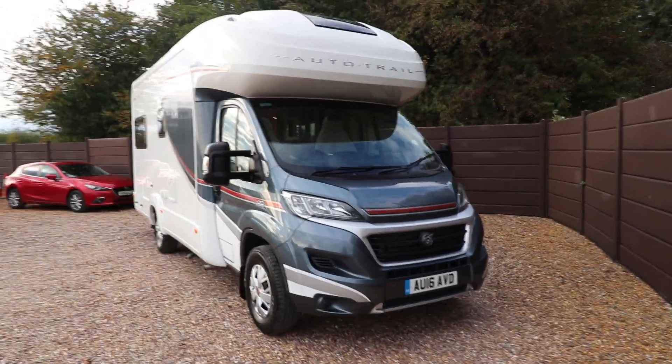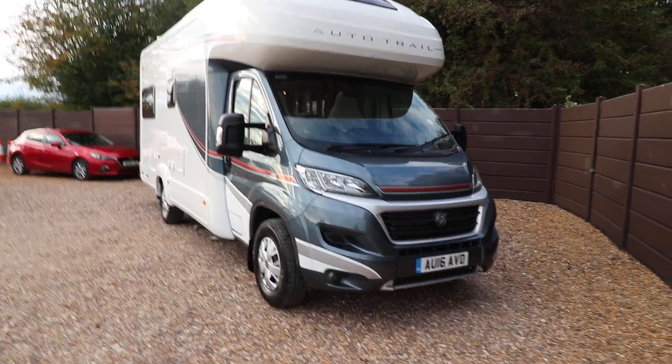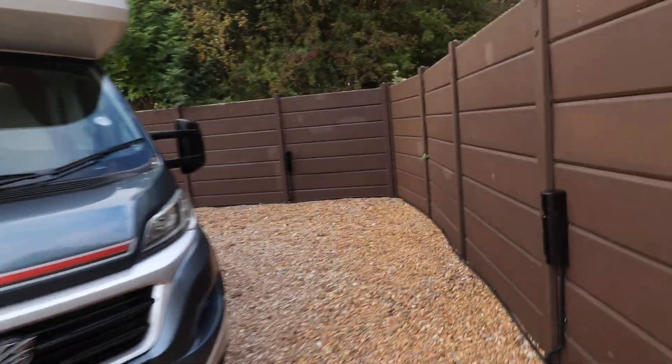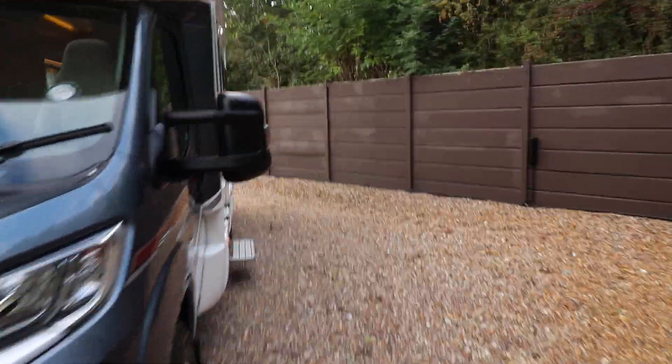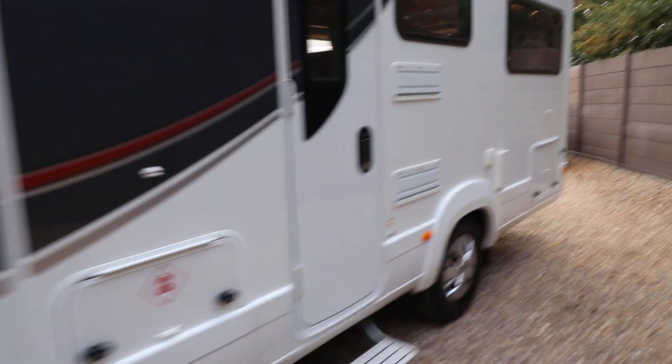Hello, this is Andy Hall from Motory Motorhomes. I'm going to show you around an Auto Trail Apache 634. It's 2016 with 4,000 miles. It's a four berth. You can see from here it has an awning and there's also an electric entrance step as well.